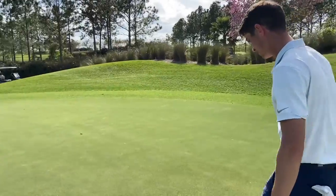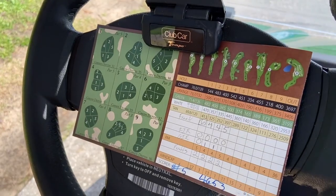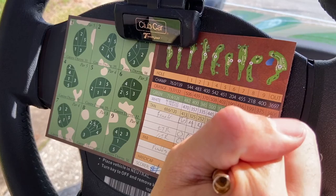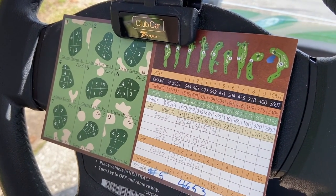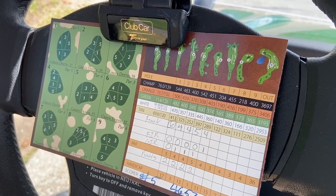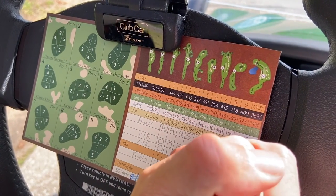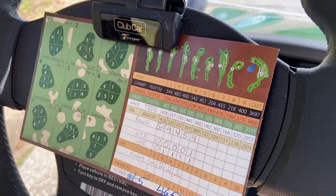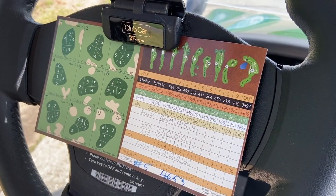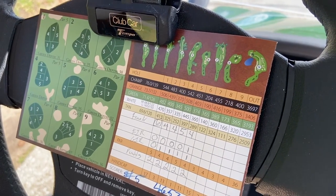Scorecard update: par four, four at the fifth. Finally got our first fairway of the day — big moment! Four greens in regulation in a row now, keeping that trend going, but two putts on every single hole. Going to try and sneak a birdie — this is the par three sixth hole, 190 yards coming up.